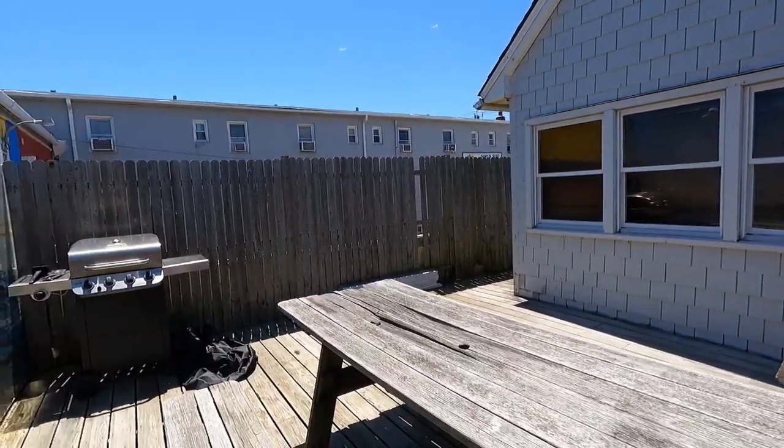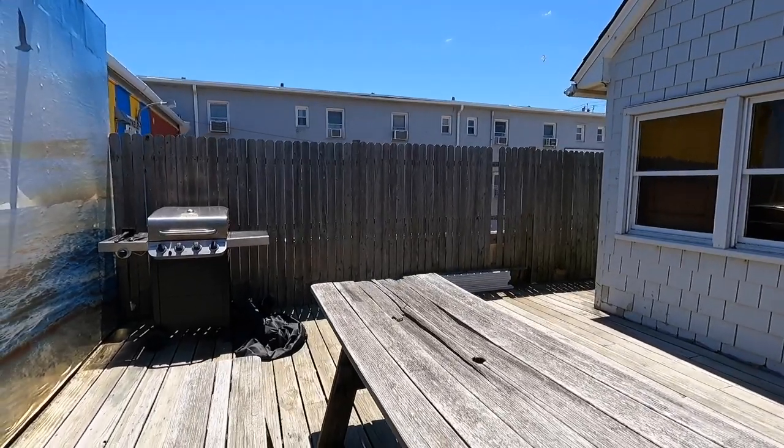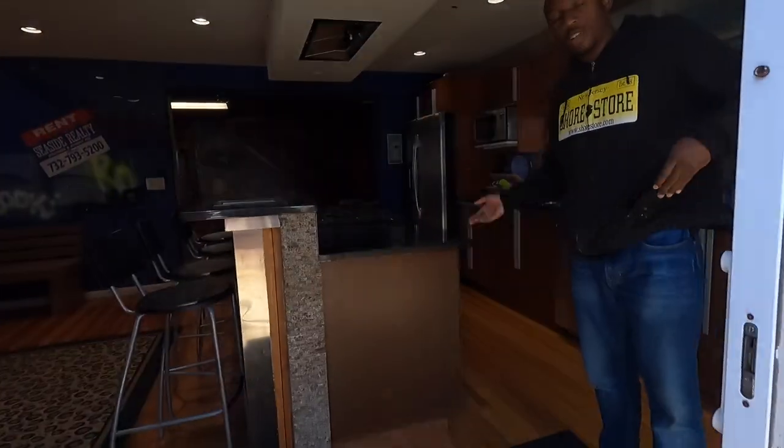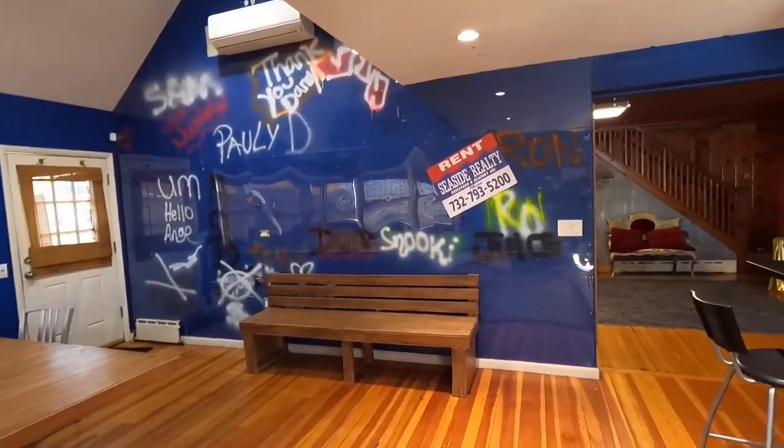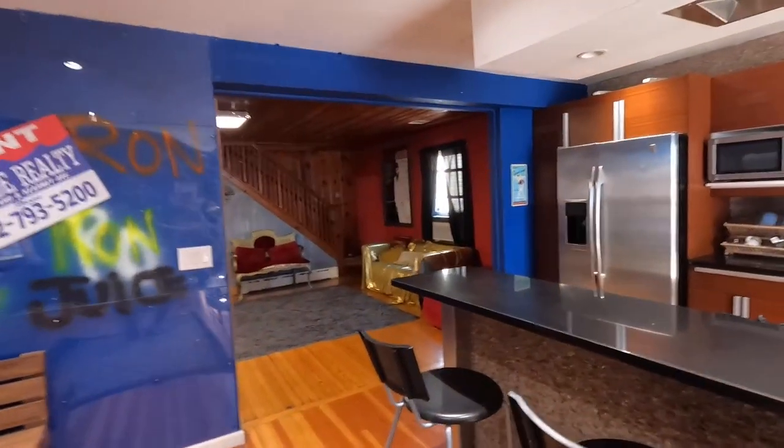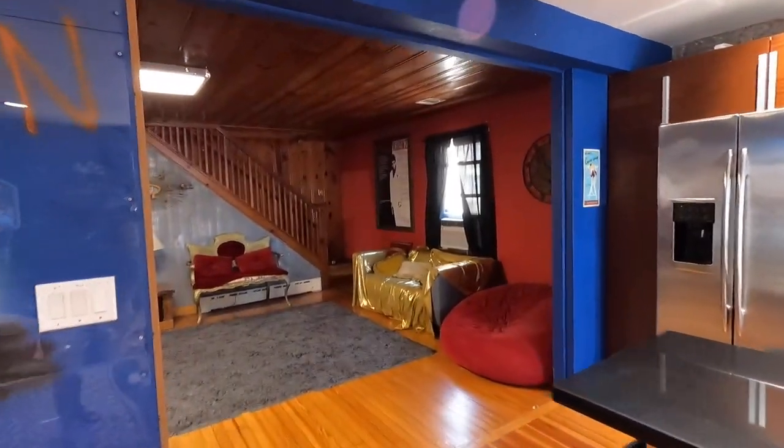This is so fun. It's so crazy to be walking around the house where Pauly D, Snooki, and JWoww were all wandering around. How long have you guys been doing the tours? I came here for Father's Day and left my family downstairs. They said, no, this is your day, so you're fine. I didn't feel so bad about that.